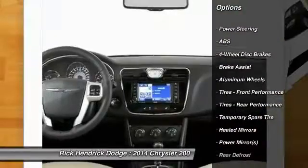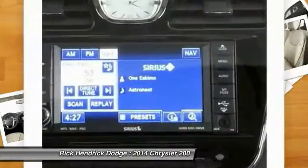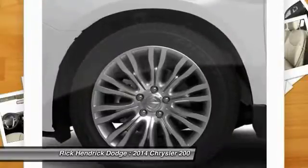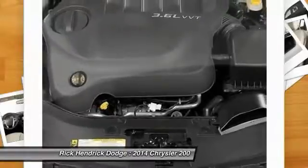Here are some of this vehicle's great options: stability control, anti-lock braking system, traction control, steering wheel audio controls, air conditioning, adjustable steering wheel, power steering, cruise control, four-wheel disc brakes, and keyless entry.